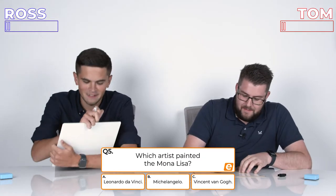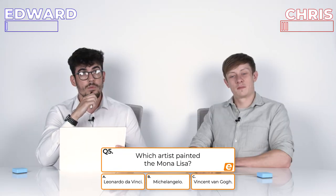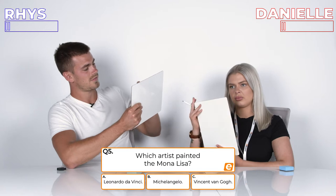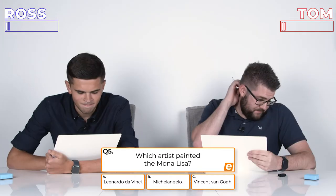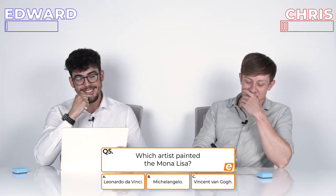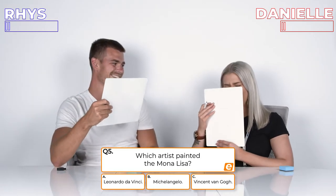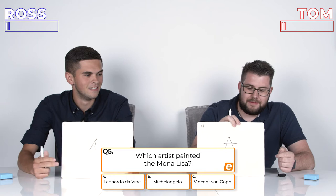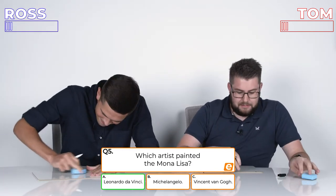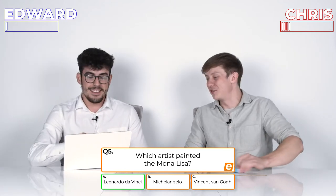Question 5: Which artist painted the Mona Lisa? A, Leonardo da Vinci; B, Michelangelo; or C, Vincent Van Gogh? I know which one it's not. I've just got to pick one. 3, 2, 1. You've got five. I had a feeling it wouldn't be Van Gogh because he was the Starry Night — it's a different style.